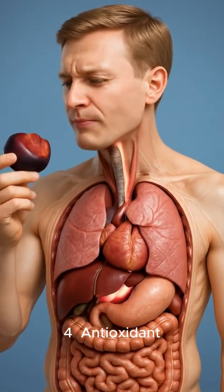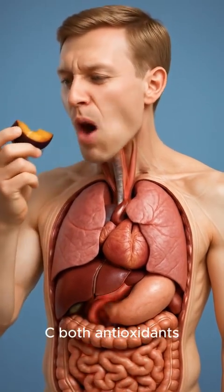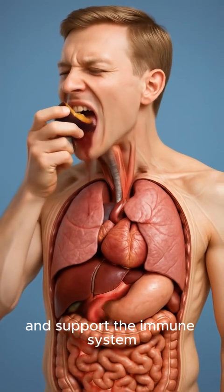4. Antioxidant protection: plums contain anthocyanins and vitamin C, both antioxidants that fight inflammation, protect cells, and support the immune system.